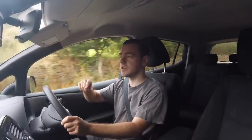Tyres at the front were replaced at 20,000 miles, as I said in the last video. The rears are still the originals at 31,500, although I'll probably be changing those in the next couple of thousand miles or so, certainly before winter.